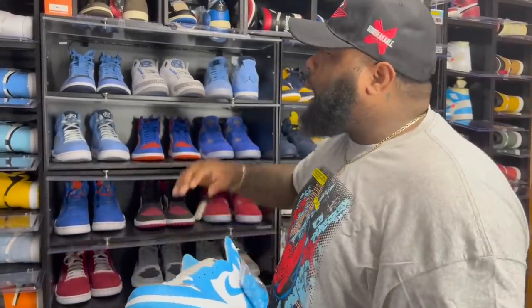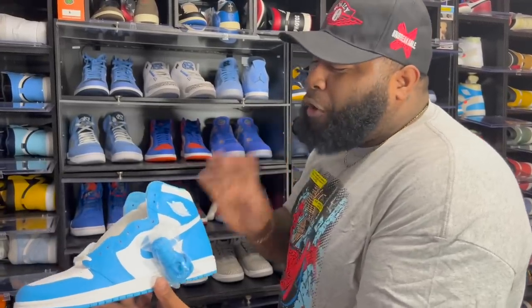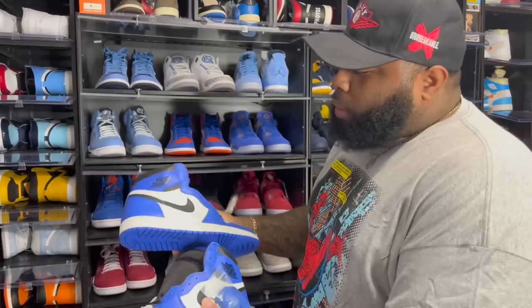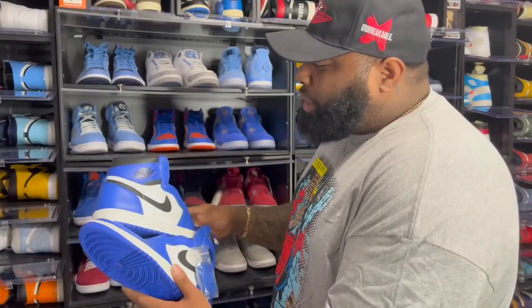Next up we got the Air Jordan One UNCs. These sat in Chicago — I still don't know how they sat there when they first dropped. OG Air Jordan Ones should always go higher than any hype Air Jordan One. Next up we got the Air Jordan One Game Royals — like a blue version of the Chicago.